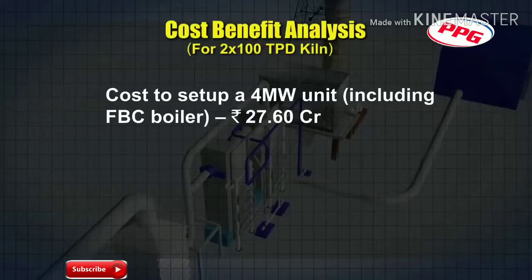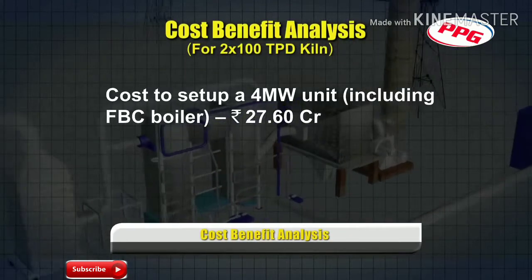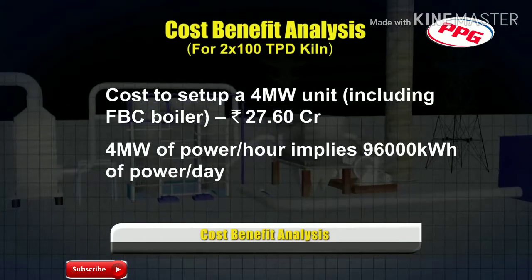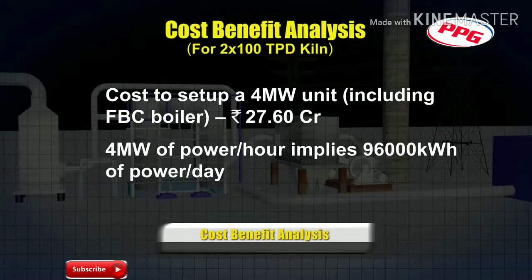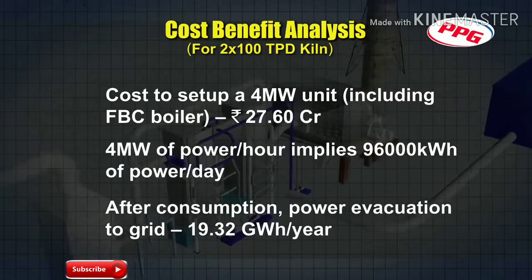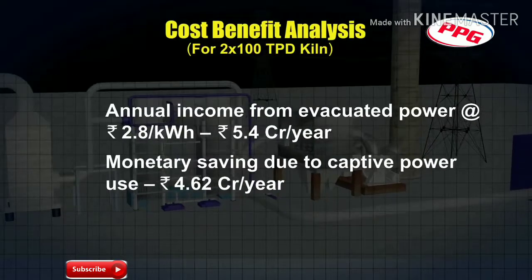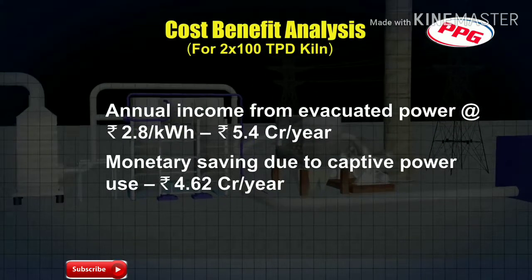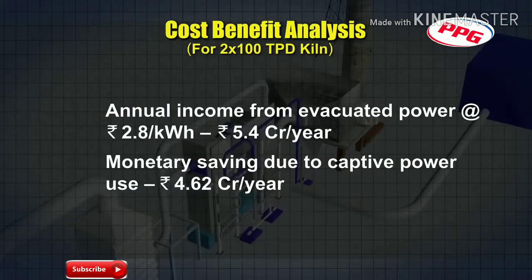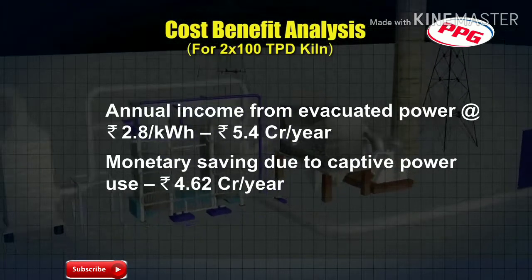The estimated cost to set up a 4 MW power generating unit, including an FBC boiler, is approximately 27.6 crore rupees. 4 MW of power per hour implies 96,000 kW of power per day. After consumption, power evacuation to grid is 19.32 GWh per year. Annual income from evacuated power at the rate of ₹2.8 per kWh is ₹5.4 crore rupees per year, and monetary saving due to captive power use is ₹4.62 crore rupees per year.